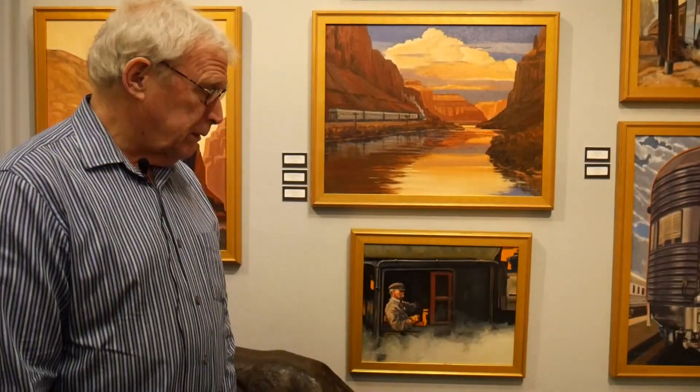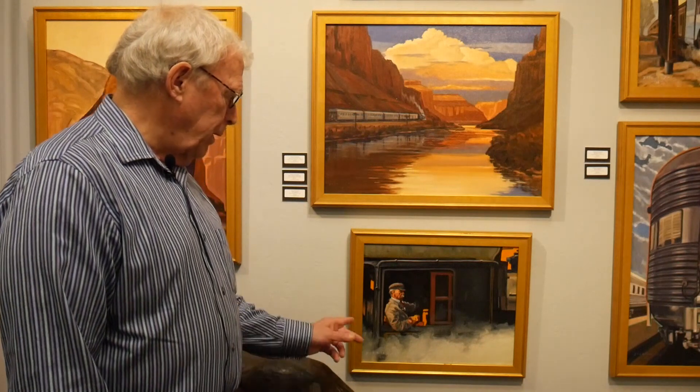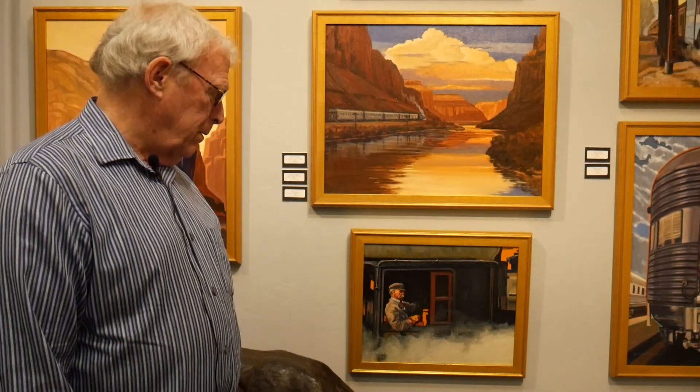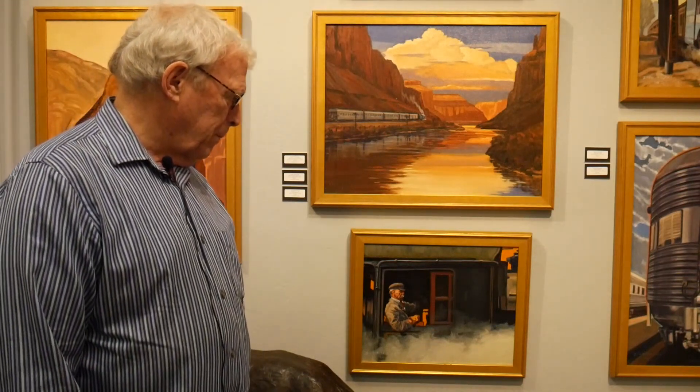Down here is the Engineer — a painting I wanted to do to show people who work on the railroad. I didn't necessarily want to show just trains or engines coming at you or going away from you, but I wanted to show parts of trains in this show. So here's an engineer with steam coming up. Just a fun little painting.